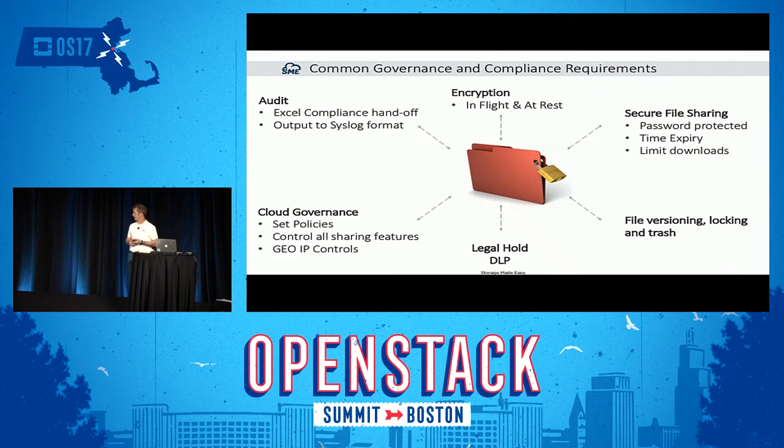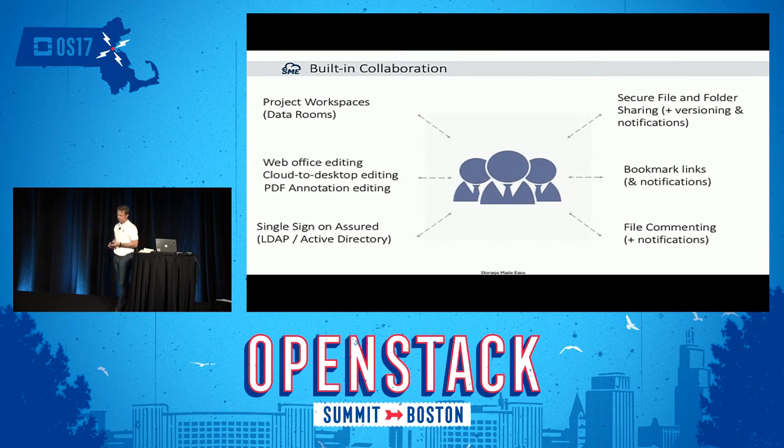We provide file versioning, locking, and trash — once again, regardless of back end. What would file sharing be without collaboration? With SME, we can share data through project workspaces or data rooms. Any user can create a virtual room, invite other members — internal or external — and share a common view of data.